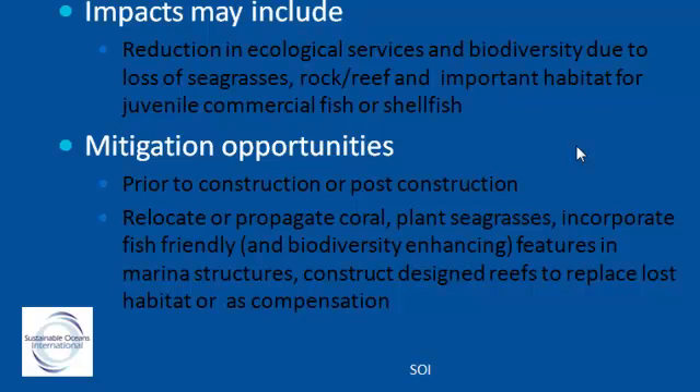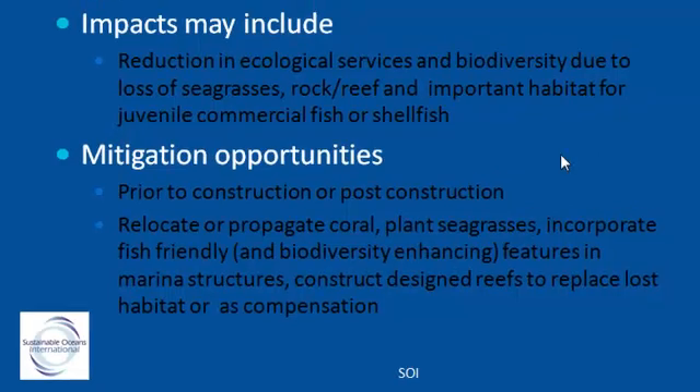During the design phase is when real mitigation opportunities can be capitalized on, because it's a lot easier to incorporate them in the design from the get-go rather than trying to retrofit the structure after it's already been built.